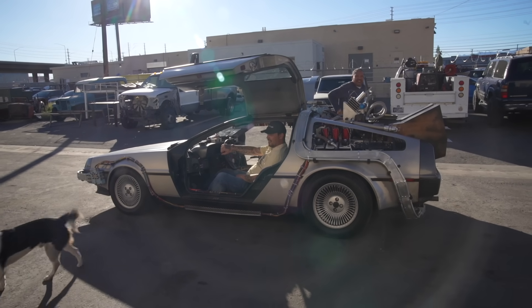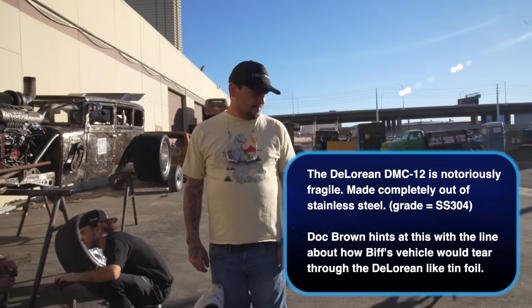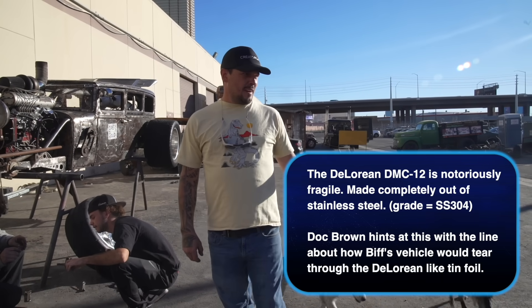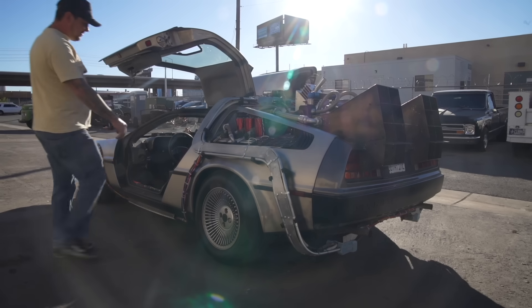Except I carbureted it. I had a guy in France going through junkyards and he found a Peugeot manifold. Took me 5 hours to take the fuel injection stuff off, 15 minutes to put a motorcraft carb on it. Fired right up.